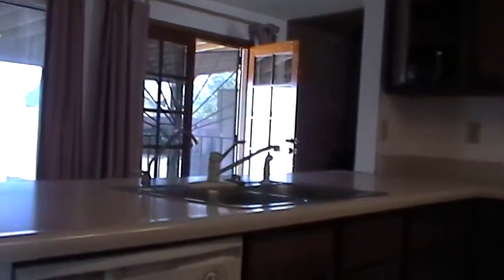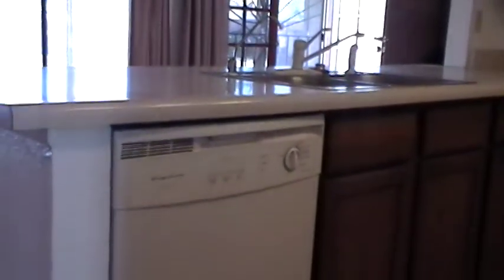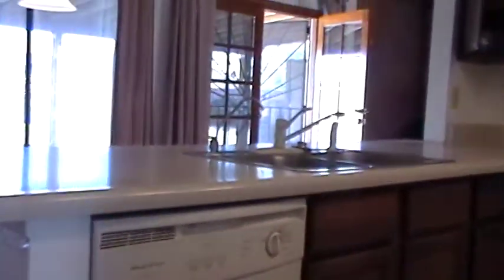The kitchen comes equipped with a double stainless steel sink, a dishwasher, and an electric stove.